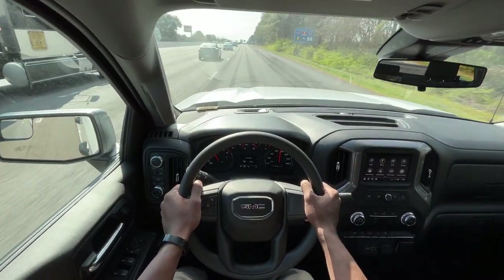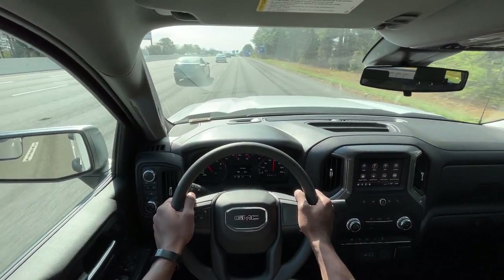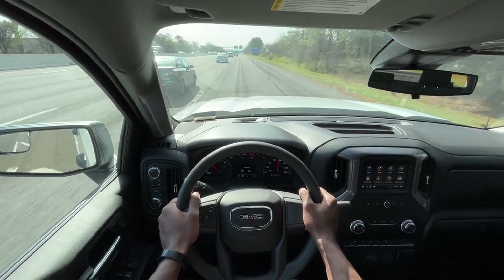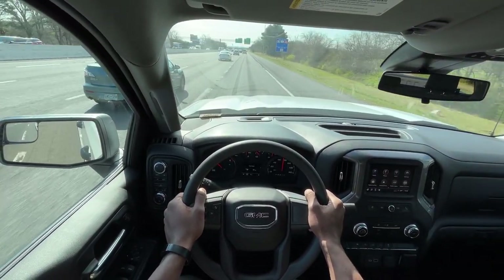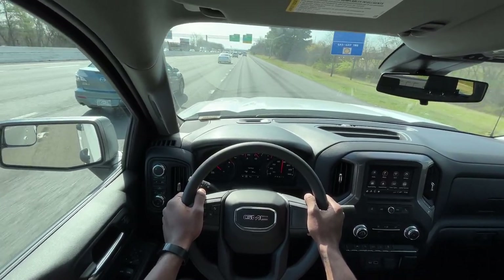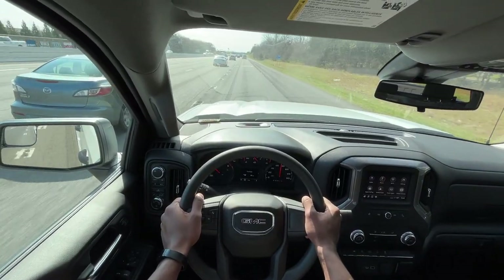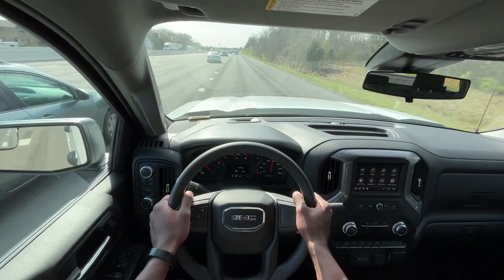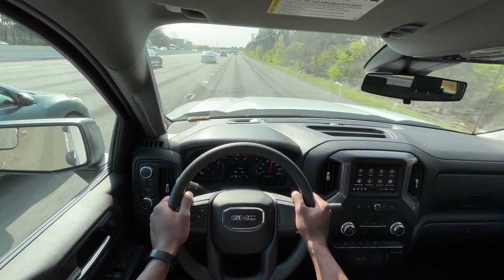Pretty good ride quality — not being blown all over the interstate here, which is nice. And all in all, pretty good sound acoustics within the cabin. I'm not having to yell to talk to the person next to me, which is nice.